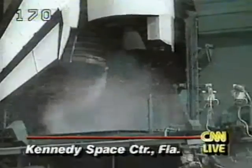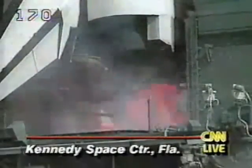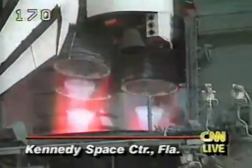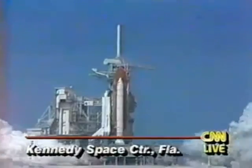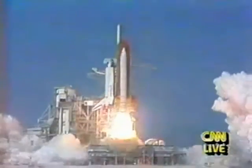CLS is go for main engine start. We have main engine start. Three, two, one — solid rocket ignition, and liftoff.